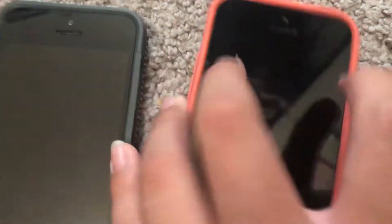Here are these two iPhone 5s's. Both of these have FMI off and they're both dead right now. One of them I charged up — this one is on iOS 11.0.1 and this one is on iOS 12.5.5.